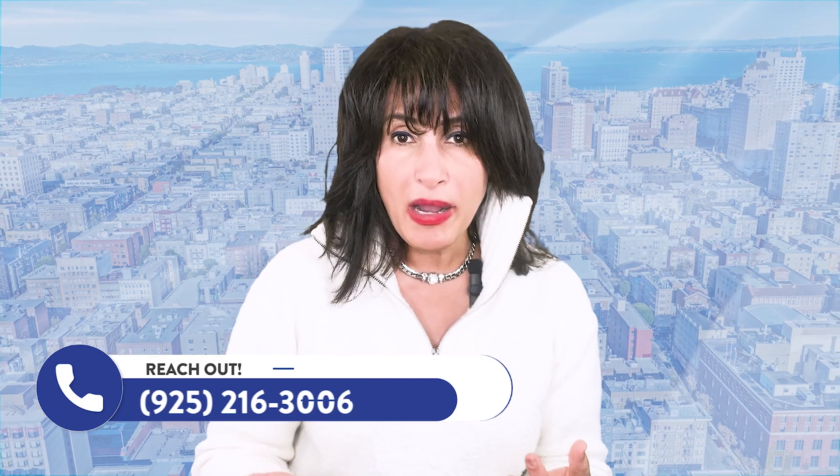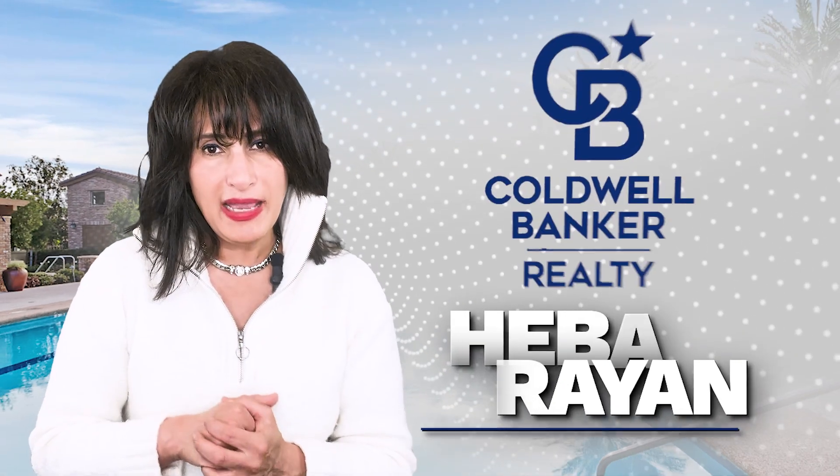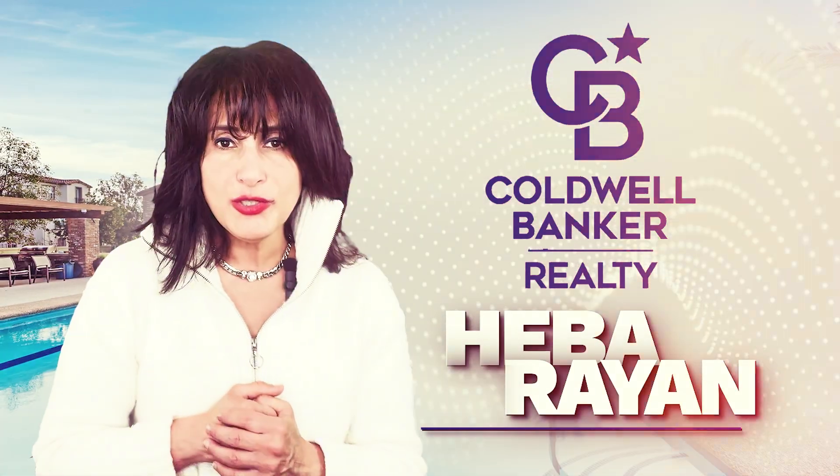If you'd like to talk more about this process, I would love to hear from you. My name is Heba Rayyan. I'm a realtor with Coldwell Banker. Please feel free to reach out. Thank you very much.